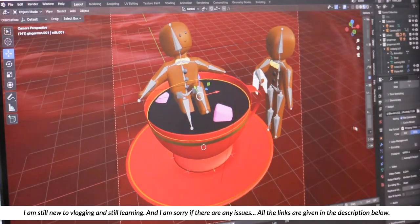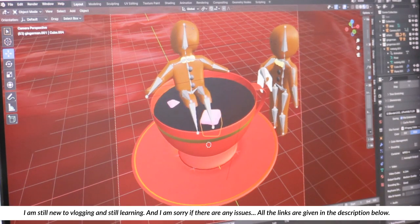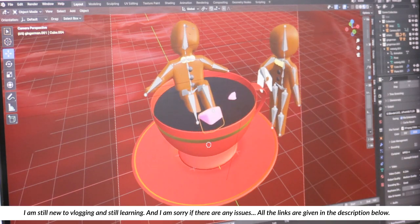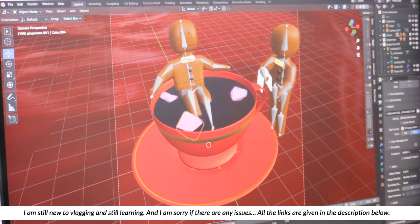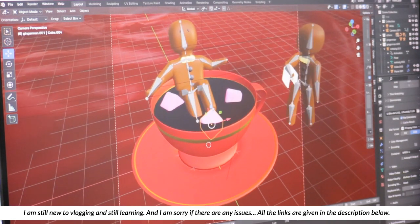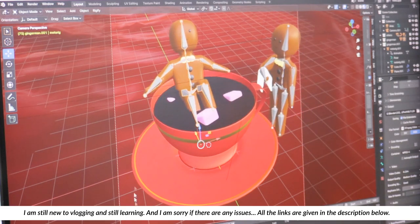If I show you the project file, this is created with simple animations. If you see these marshmallows, they are also keyframe animations — no add-ons, nothing. Just simple animations with a simple rig animation on these bodies.